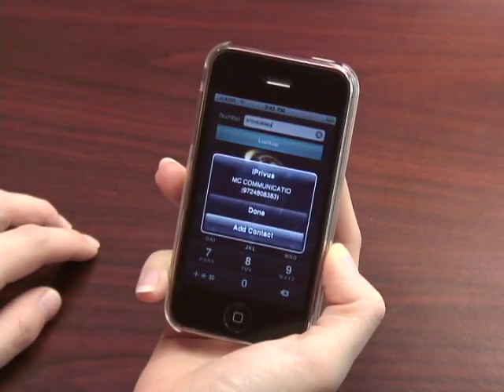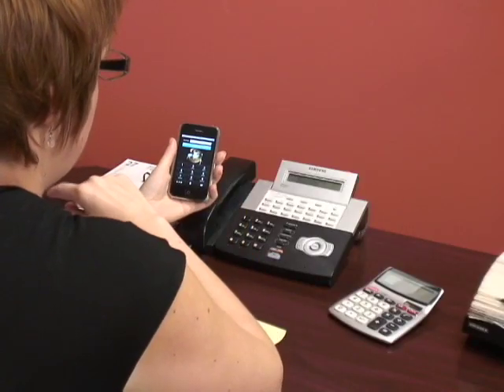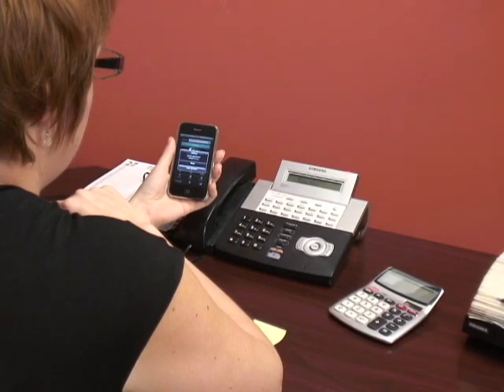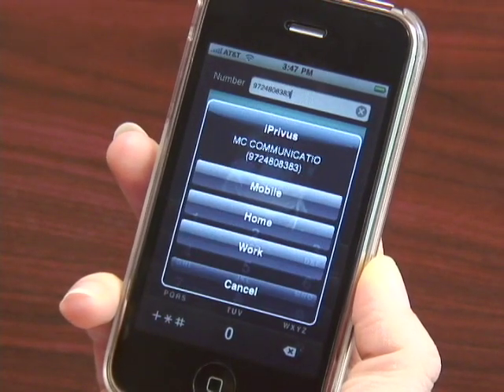Now I can choose whether to call them back immediately, later, or just ignore the caller altogether. What I love is that if I want to save the caller to my iPhone, iPrivus gives me the option to add the information to my contact list.